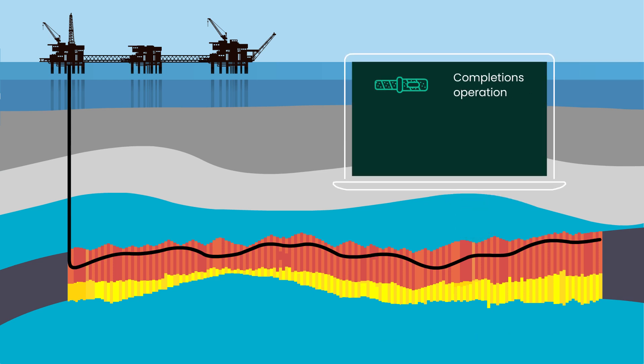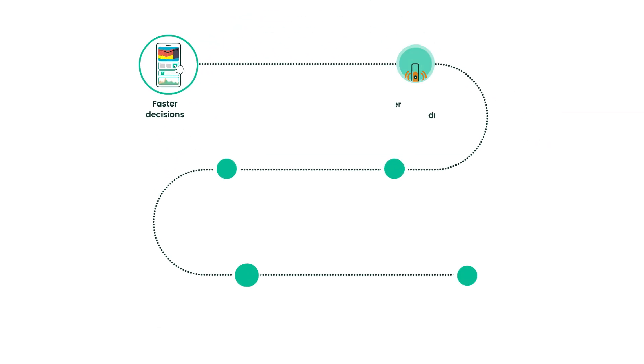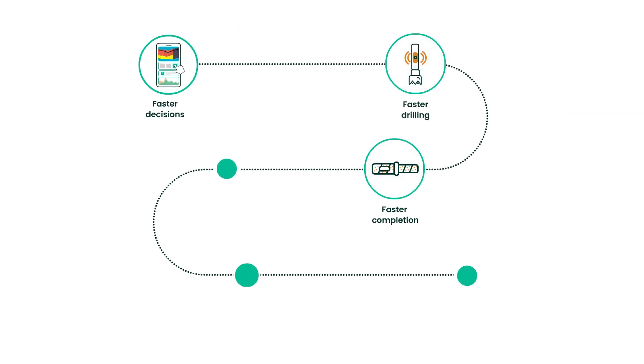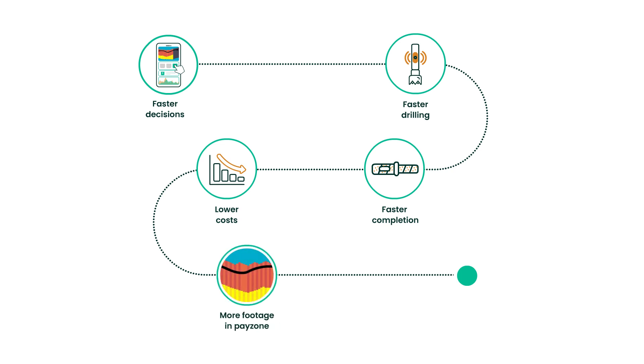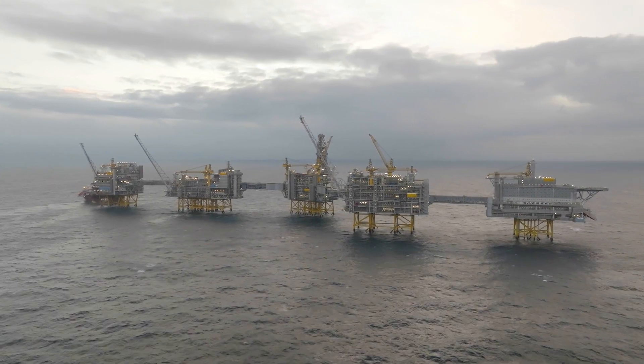Optimal placement of the section allowed a faster, more efficient installation of the completion string, significantly below budget. Faster decisions result in faster drilling and faster completion, saving time and money, and by placing more footage in the pay zone, we increase ultimate recovery and production. Autonomous drilling is here.